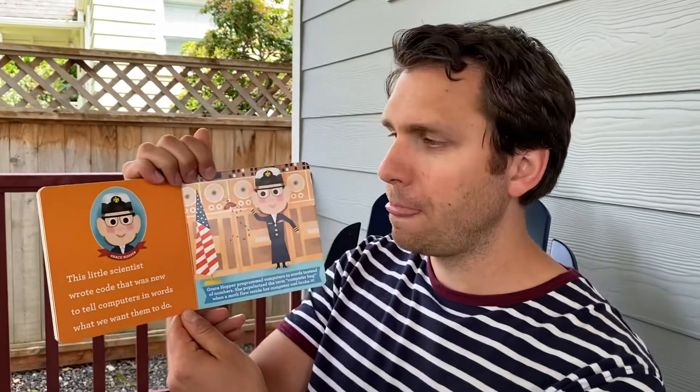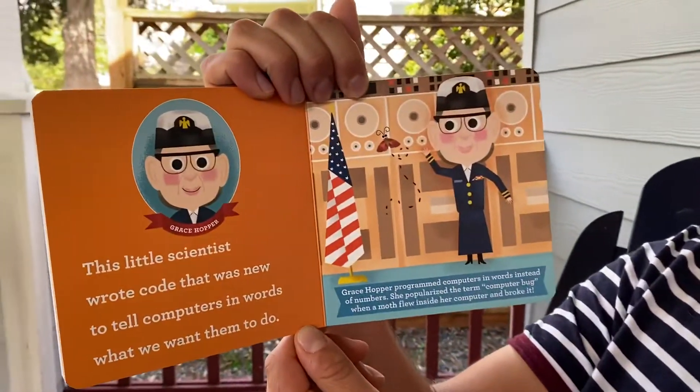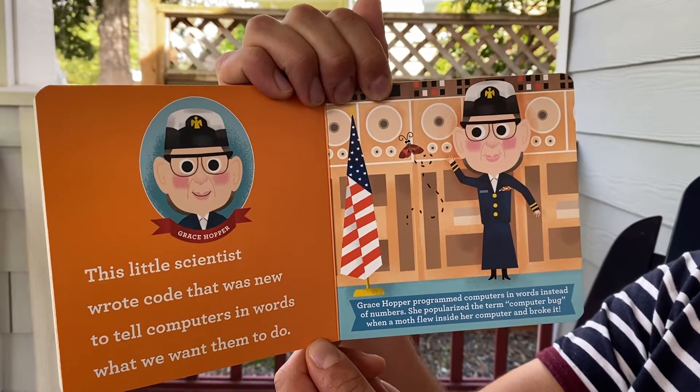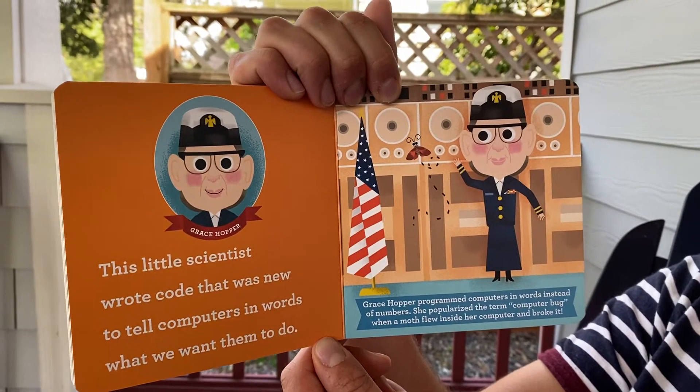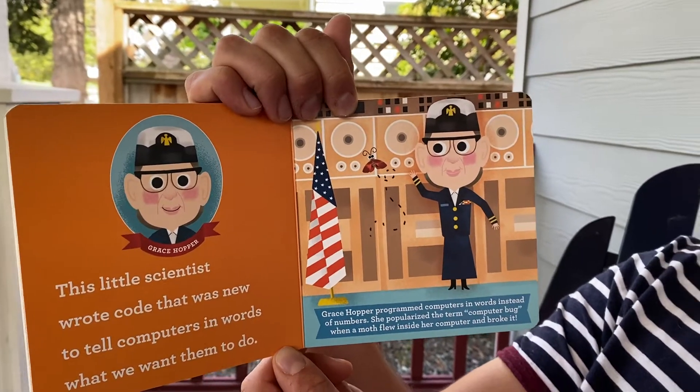Grace Hopper. This little scientist wrote code, code, code that was new — to tell computers in words what we want them to do. Grace Hopper programmed computers in words instead of numbers. She popularized the term 'computer bug' when a moth flew inside her computer and broke it.